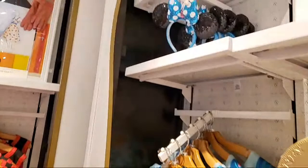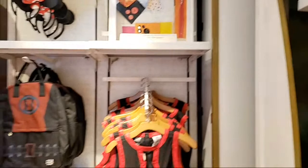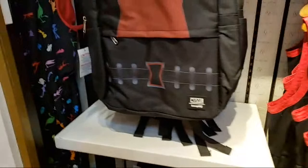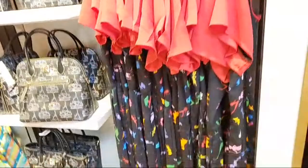They are suggesting that you pair it with those ears — I think it goes really well. Then we have some marble items here: a backpack and a dress. The dress is $128 and the backpack, which is also a Loungefly, is $55.